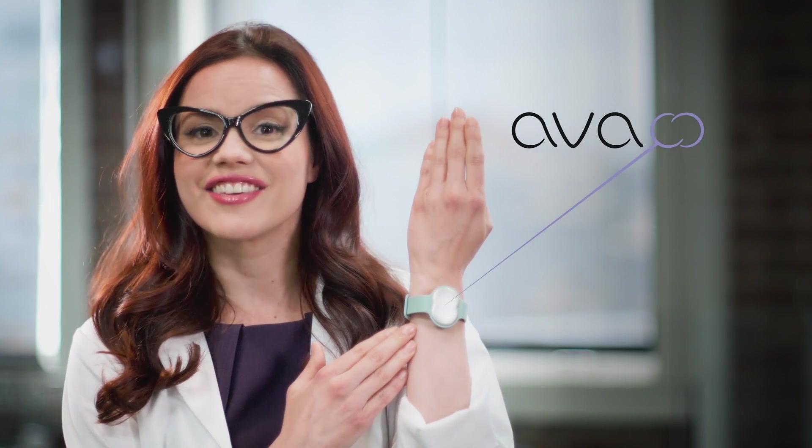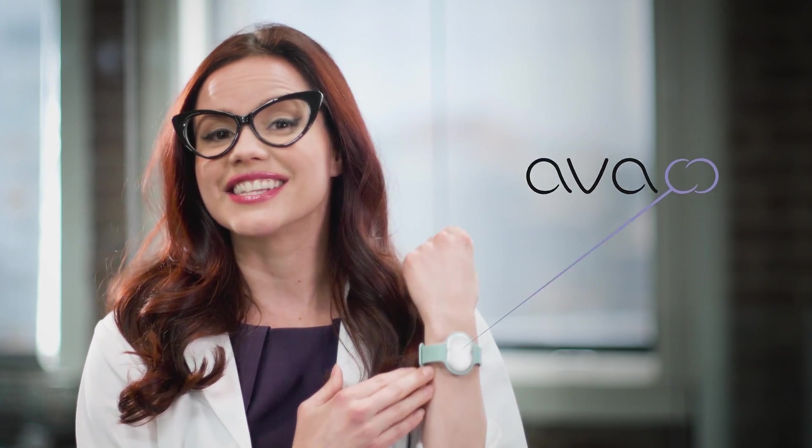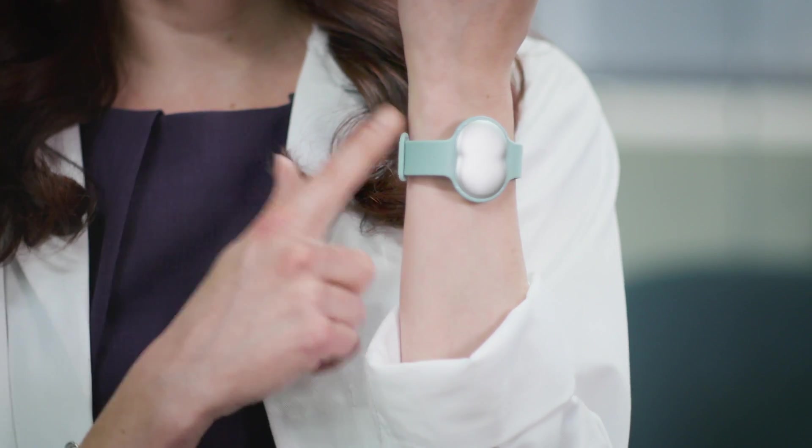We were shocked to find that no one has ever done anything with this finding before, so we decided to do it ourselves. The result is Ava, the first technology that recognizes signs of ovulation five days in advance. Ava tracks nine physiological parameters while you sleep. Cumulatively, this information allows Ava to determine precisely where you are in your cycle. If you're trying to get pregnant, seeing the very beginning of your fertile window is a total game changer. But even if you're not, it's pretty amazing to have this kind of insight into your body. Whatever your goals, Ava makes it easy to get accurate information about your health so you can make informed decisions about your life.